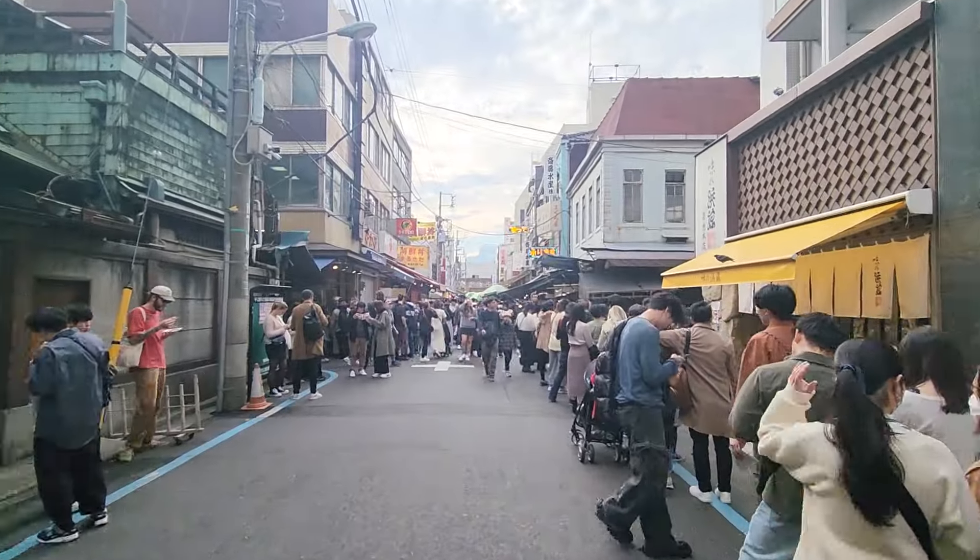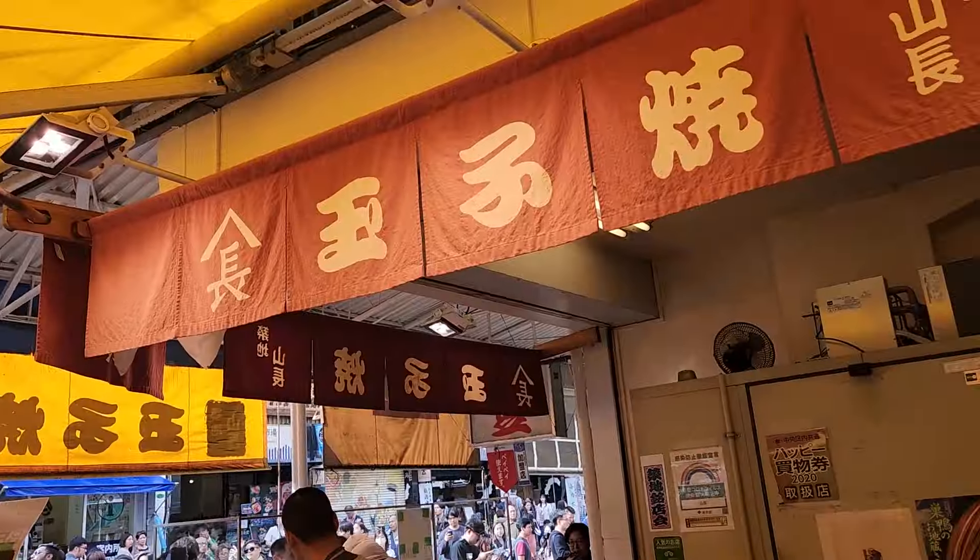Today, let's explore Japan's street food paradise, the Tsukiji Outer Market, and see what's good to eat there.